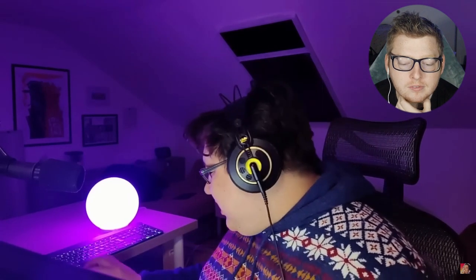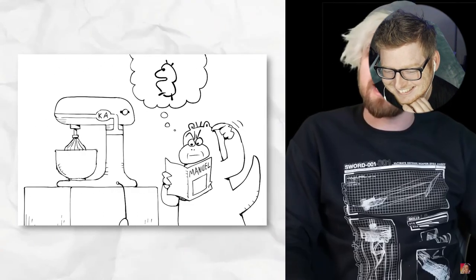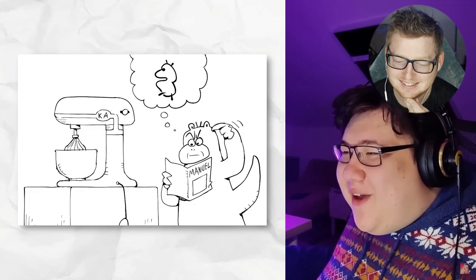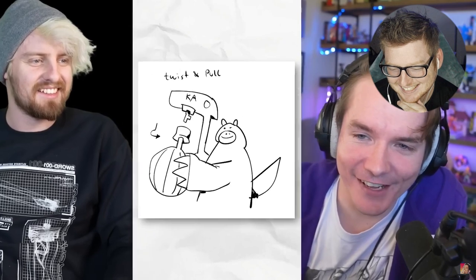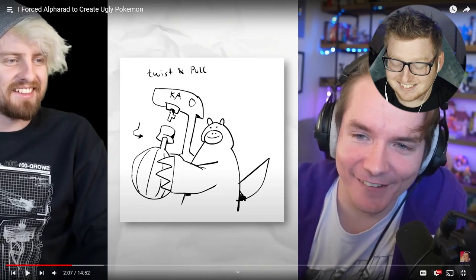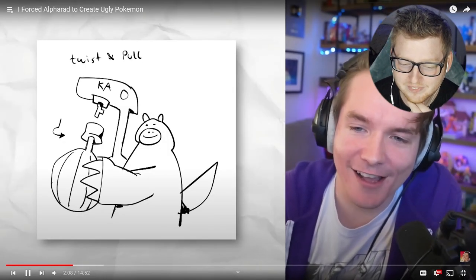Mine is kind of a two-parter, because I didn't like the first drawing. This is Slowpoke trying to figure out how to use a KitchenAid. He did figure it out though — look, he figured it out. It looks like his tail is like a knife. I'm turning it, but I've got a knife behind my back. Oh, he's trying to pull it out.